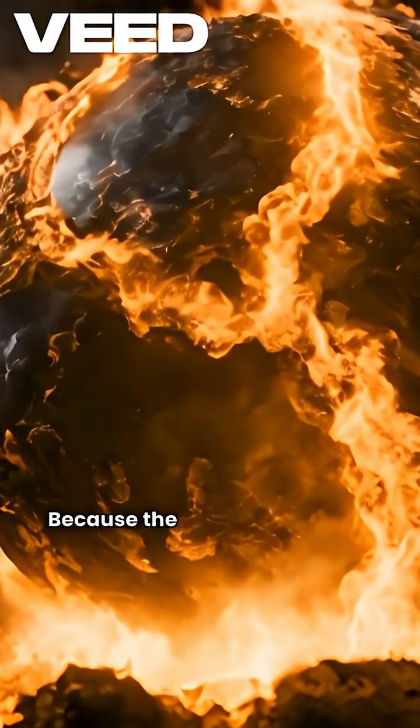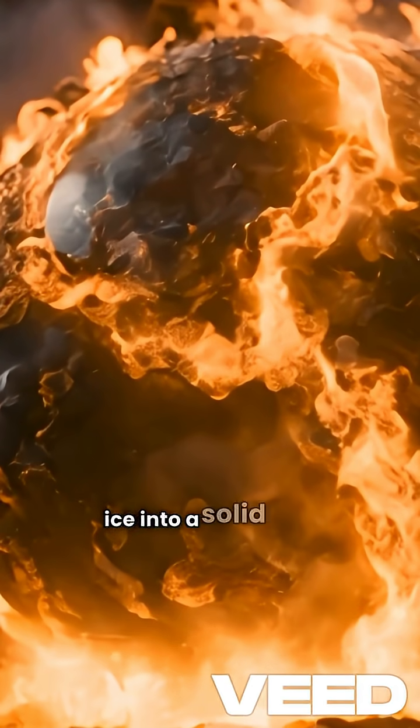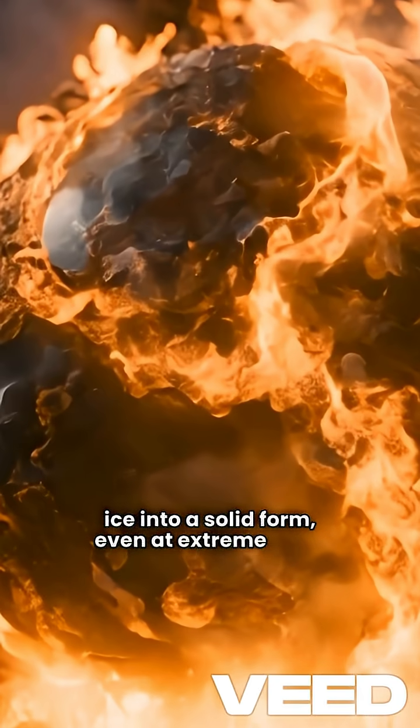How? Because the planet's gravity is so intense, it squeezes the ice into a solid form even at extreme heat. This is hot ice — a type of Ice X that stays solid under crushing pressure.